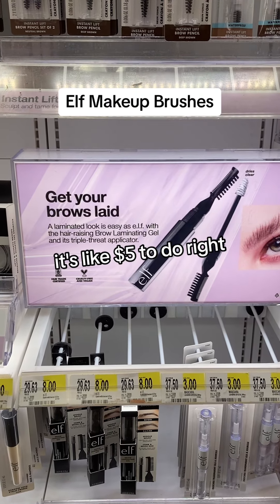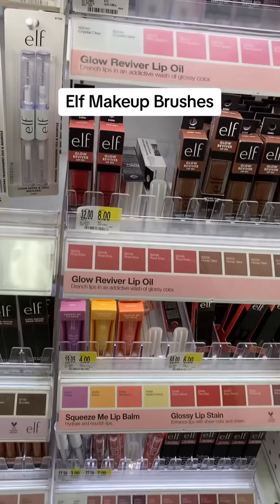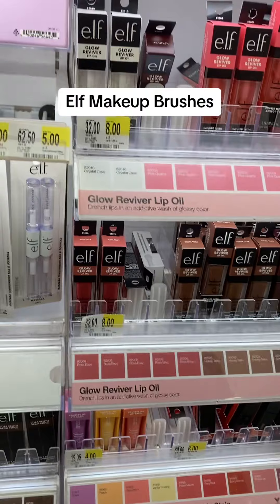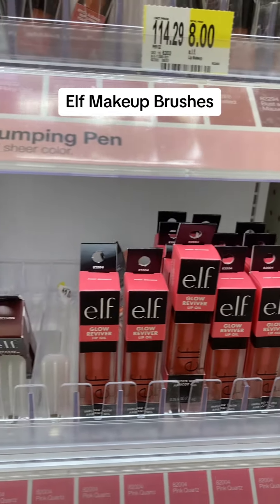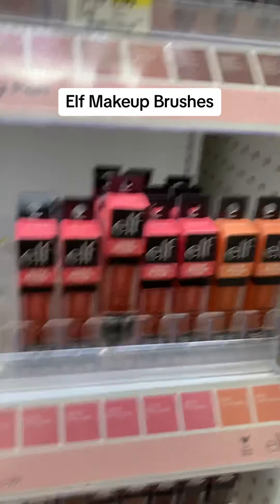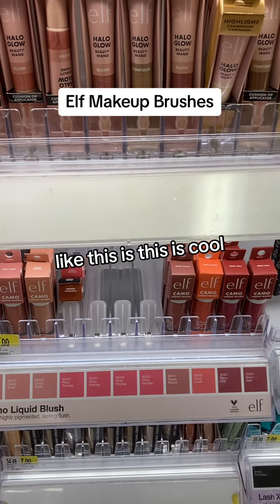Just like $5 a duty light oil. A lip oil selection as well. These are all super affordable for those who are into lip oil. This is very summer color, very fresh — I actually like this a lot. And don't forget the liquid brush. Like this is cool.